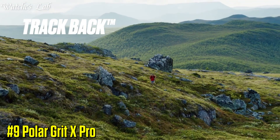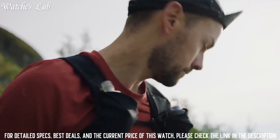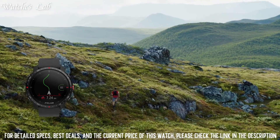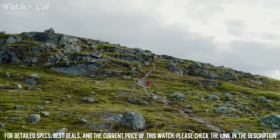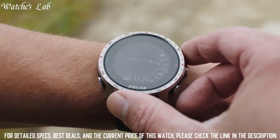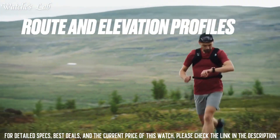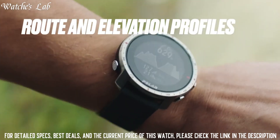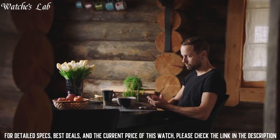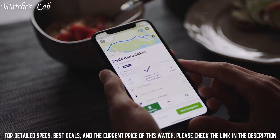9. Polar Grit X Pro — a GPS sports watch designed for outdoor adventures in extreme conditions. It features a durable, military-grade design and outdoor-specific features including an altimeter, barometer, and compass. The watch is also water-resistant and has a battery life of up to 10 days in smartwatch mode. Additionally, it includes Polar Precision Prime heart rate technology and a range of training features to help track your workouts and progress.